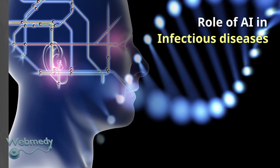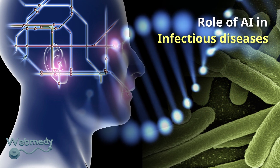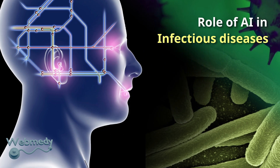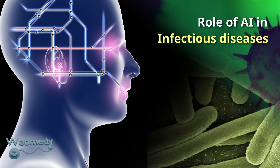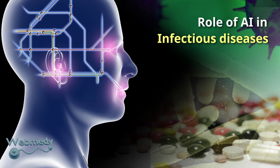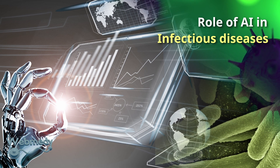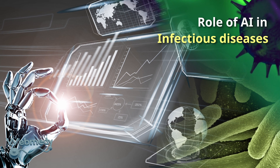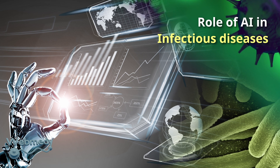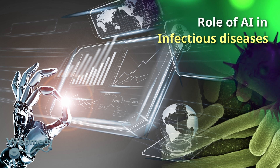AI can aid in the diagnosis of infectious diseases by identifying microorganisms such as bacteria, viruses and fungi based on DNA sequencing data. AI can be used to predict resistance of microorganisms to different antibiotics, helping to optimize treatment and reduce the spread of antimicrobial resistance. AI can also monitor the spread of infectious diseases by tracking cases and deaths, and identify risk factors and potential outbreaks by analyzing large amounts of electronic health record data.